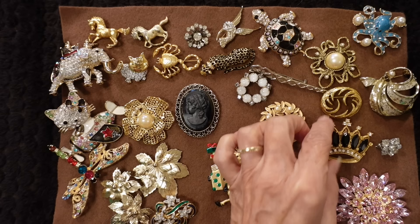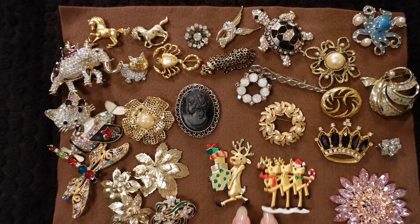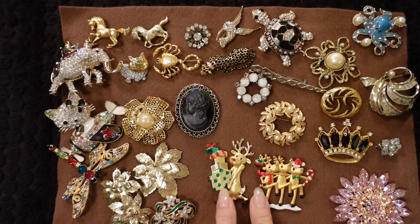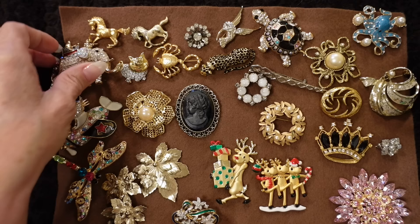My mom would wear a corny Christmas sweater and then wear these, so that's why these remind me of her. Sweetest woman in the entire world ever, my mom.